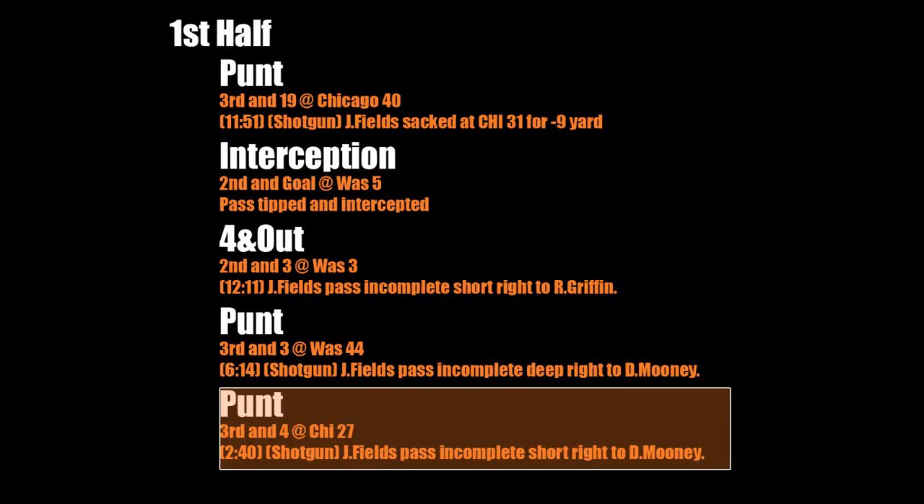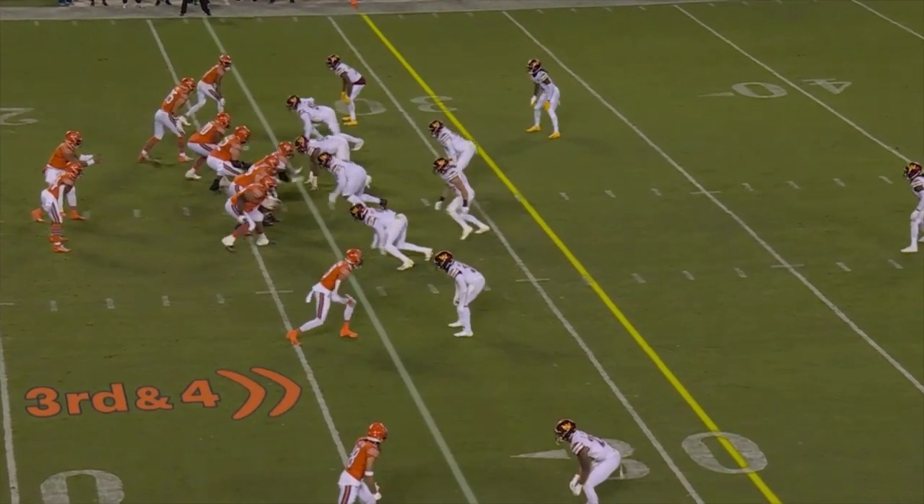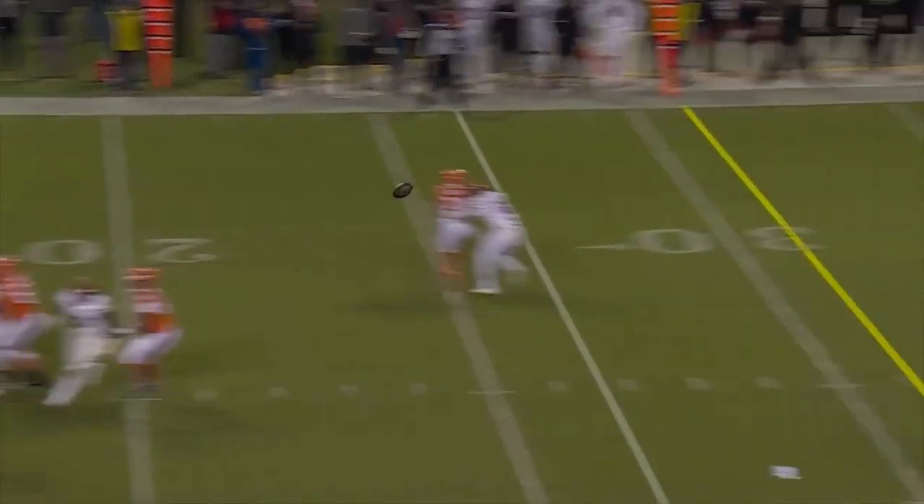Here on third down, there was pretty tight coverage. Fields could have tried to throw the underneath route and hit Komet, but the linebacker was closing in pretty quick. Instead, he tries to hit Mooney on this one, and it's an incomplete pass.